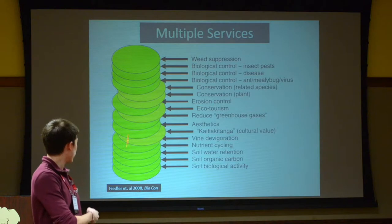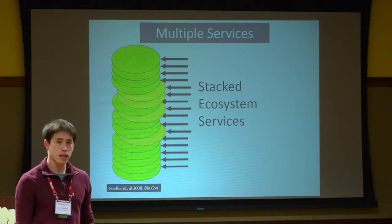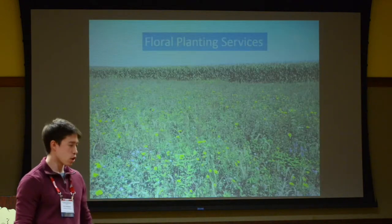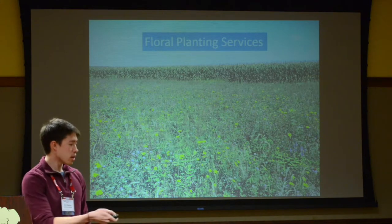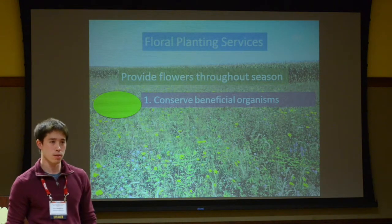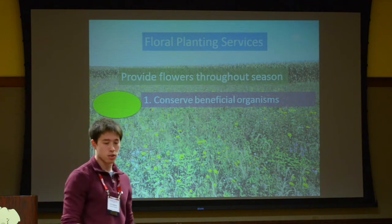This figure also shows the idea of stacked ecosystem services: if you put in floral plantings, you probably won't just get one of these benefits — you'll get multiple benefits. So with floral plantings, if they do provide flowers throughout the season, we would hope this helps us conserve beneficial organisms. Beneficial organisms could be pollinators — all kinds of different bees that can then pollinate your crops — predators that move in, or charismatic species like monarch butterflies.